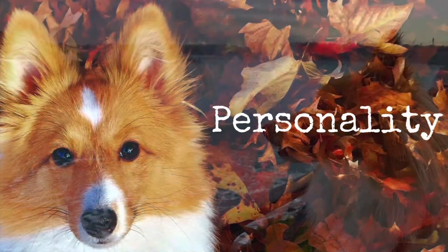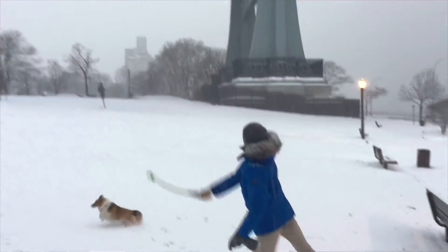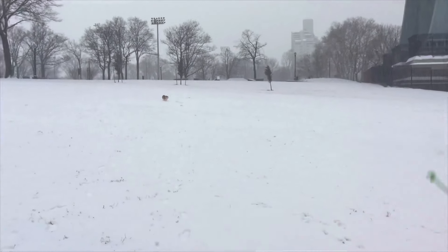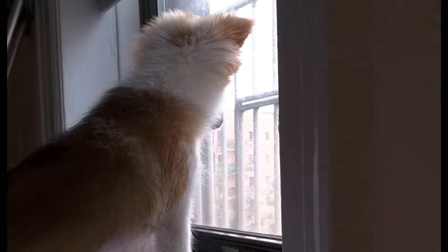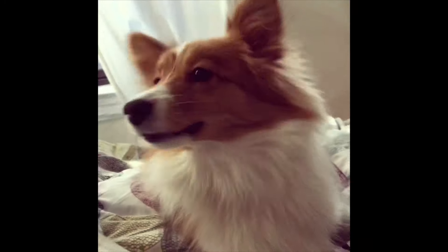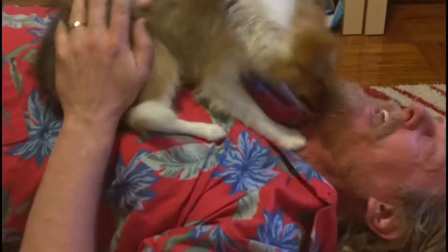Next, we'll go on to personality, which is probably the most relevant section for people looking to get a Sheltie. They are a very smart dog — ranked number six out of 138 dogs. It's like having a person in the house. They're great watchdogs with a loud, piercing bark — not high-pitched, not deep, but piercing. They're very territorial and guard the house as if it were their own. They are very possessive of their owners and their owners' safety.